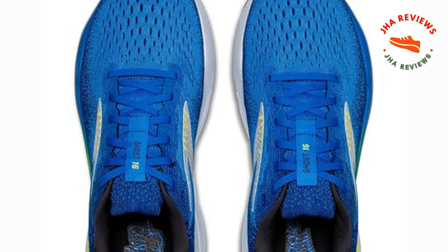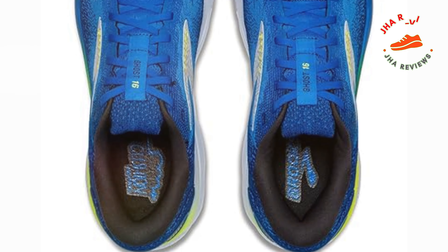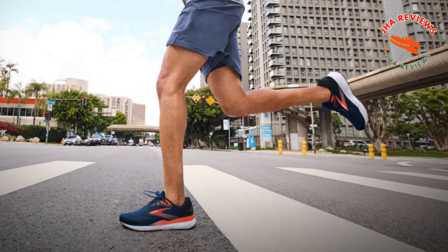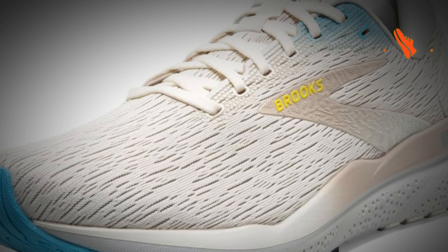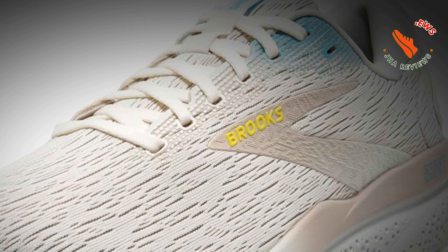Experience soft, nitrogen-infused DNA Loft V3 cushioning that delivers lightweight comfort. Whether you're road running, walking, or hitting the gym, the segmented crash pad ensures smooth transitions from landing to toe-off, offering consistent cushioning with every stride.